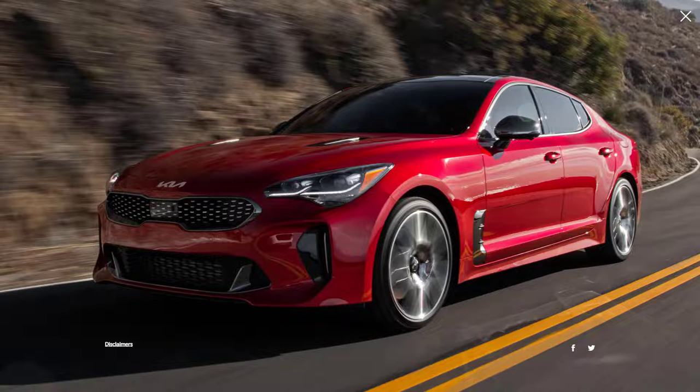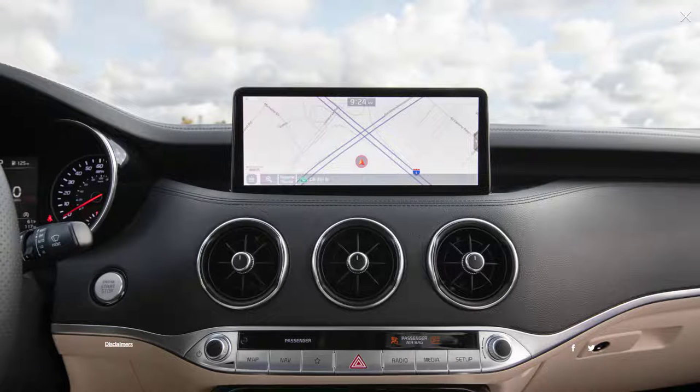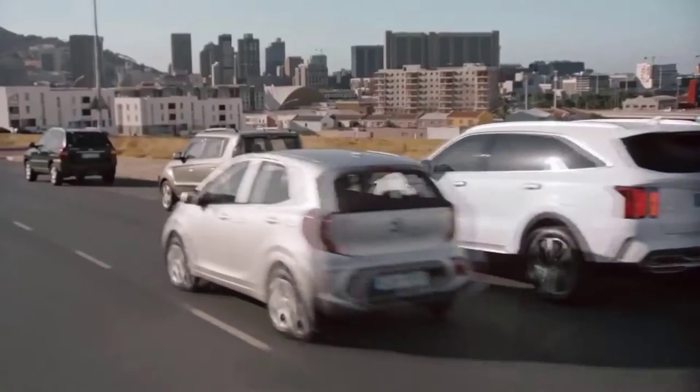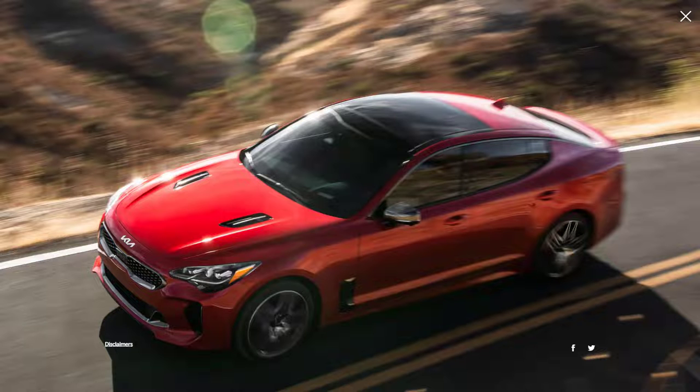Outside, the Stinger receives a subtle styling update, most noticeable in the headlights and taillights. On the inside, a 10.25-inch touchscreen will be available as the top-of-the-line display, replacing the previous 8-inch upgrade touchscreen. Other new tech includes a safe exit warning system that alerts passengers of approaching traffic as they open a door, and a blind spot view monitor that shows a live image of what's in your blind spot. Rounding out the changes for 2022 is a new Scorpion Special Edition package that gives the Stinger a sportier look thanks to dark painted wheels and exterior trim. Overall, it is a niche sedan for people who want something sportier and more fun to drive than a typical mid-sized sedan, but don't have the budget for a luxury sports sedan.